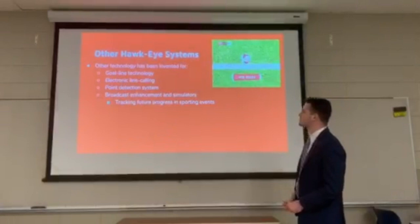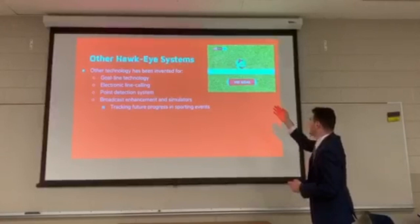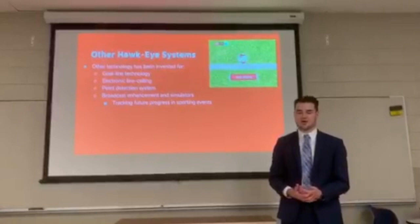Other Hawkeye systems that have proven successful in sport are goal line technology, which was actively used in the 2018 FIFA World Cup — used to depict if the ball went through the goal or not. Electronic line calling and point detection systems are both used in tennis to declare a point for one athlete or another. Broadcast enhancement and simulators are used to track future progress in sporting events.